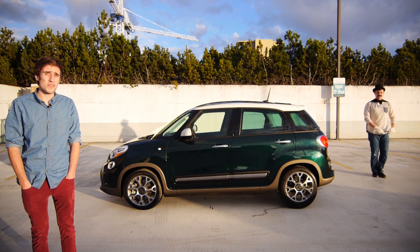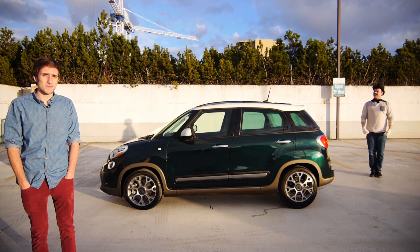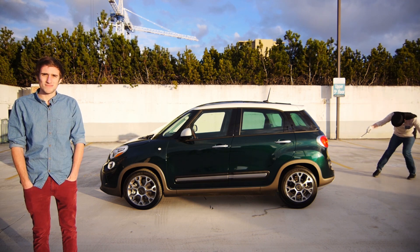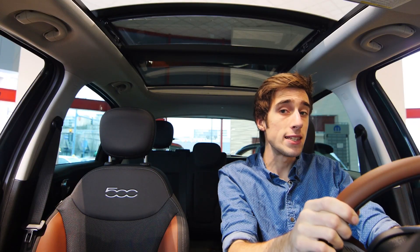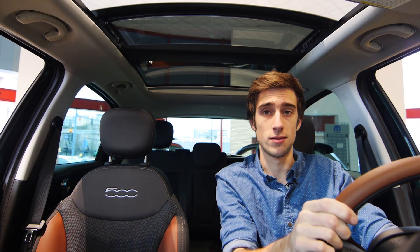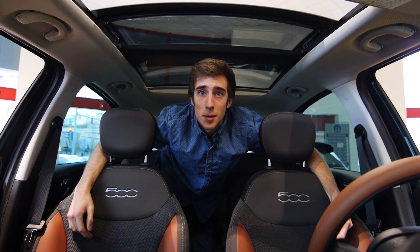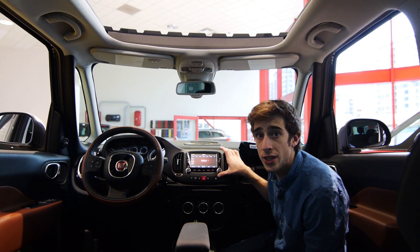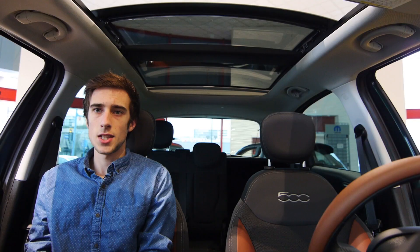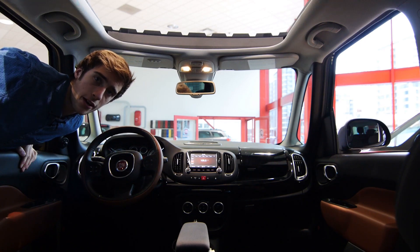This is the Fiat 500L — Fiat's four-door. The Fiat 500L really is a completely different vehicle on the outside and the inside. Everything's bigger: it's got a bigger steering wheel, a bigger backseat, a bigger touchscreen, a bigger sunroof, bigger controls, and bigger passenger seats. It's just all around bigger.